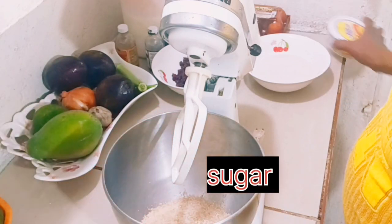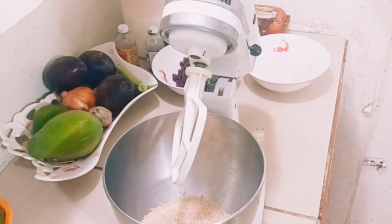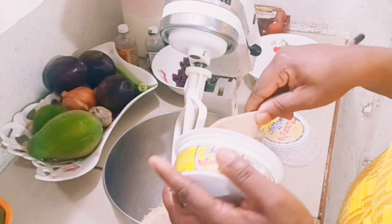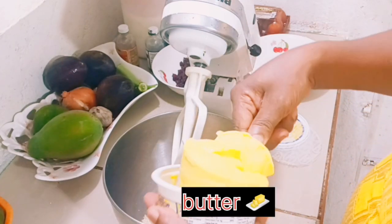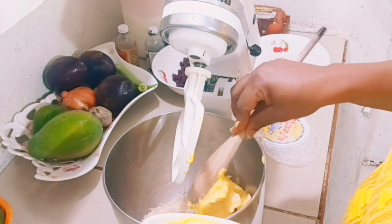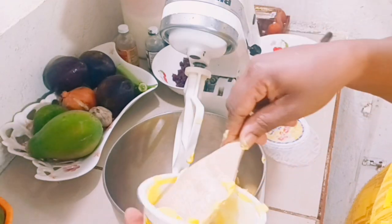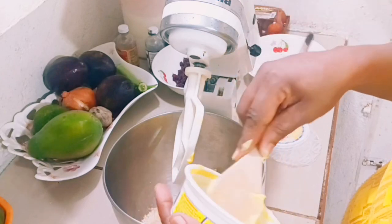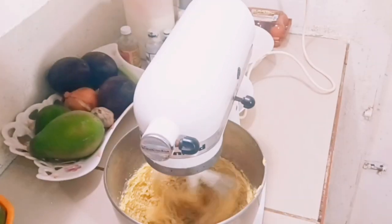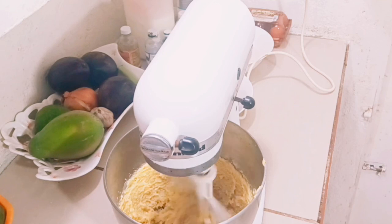I'm mixing the cake batter. First I'm going to add the sugar. After adding the sugar, I'm going to add my soft margarine and mix it until it's fluffy.